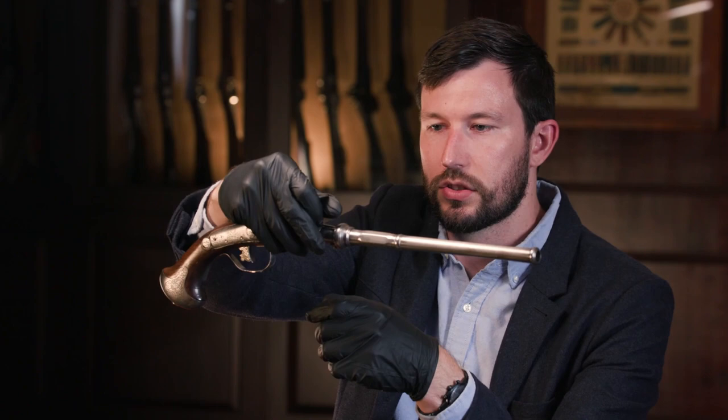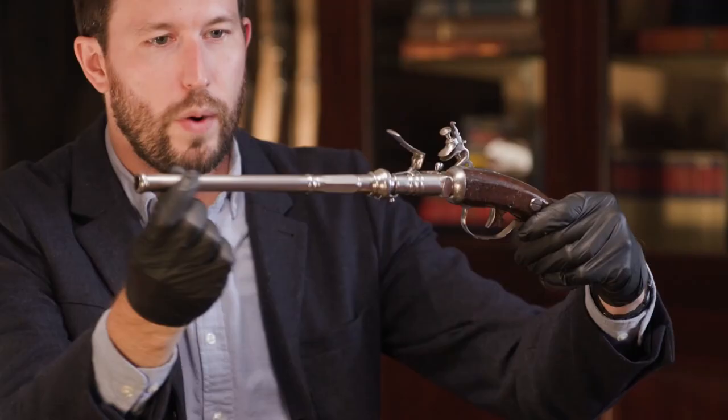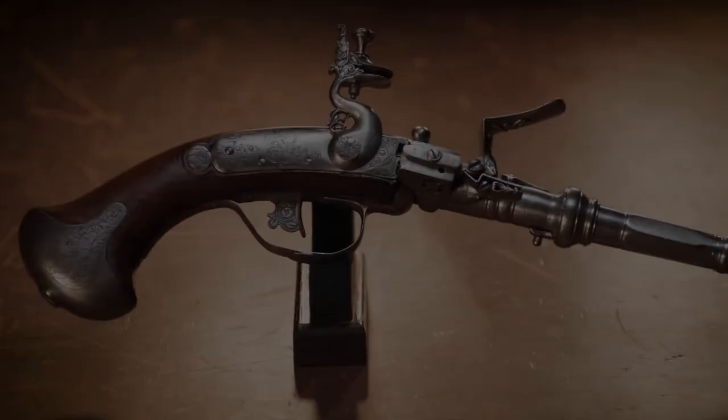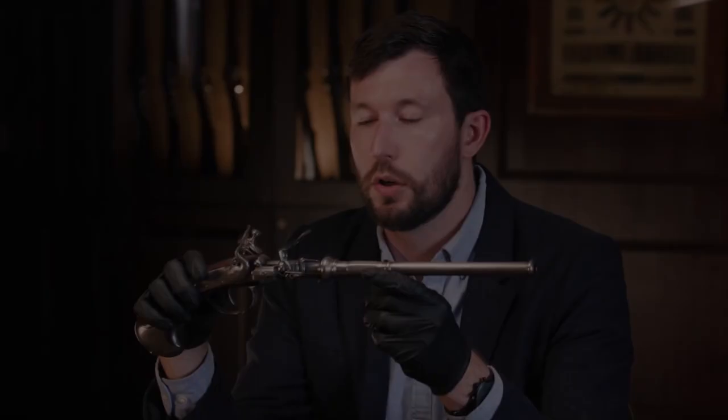We're going to take a look at how each one of these works so you can get an idea of the variety in the auction. The one that's probably the strangest and most interesting out of this whole set is this one back here. If you look at it — if you didn't look at the flintlock — this thing kind of looks like a Star Wars gun. It's got a really fancy-looking weird multi-stage barrel. It is a very unusual gun. What this one is, is actually a superposed flintlock. This gun actually holds two shots in the barrel at one time.